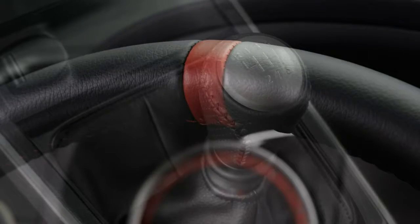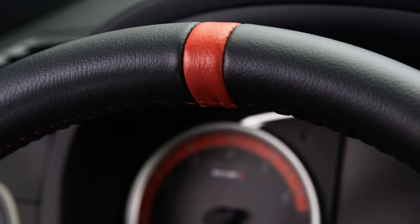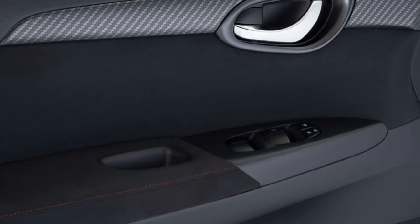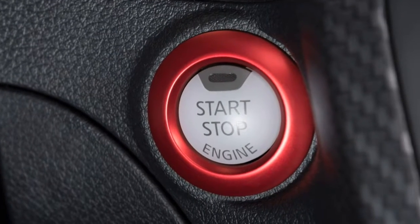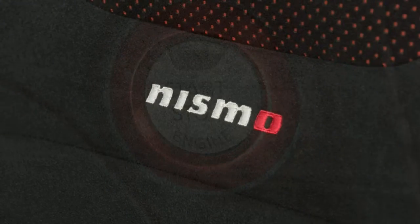Stepping up to the SV gets you keyless entry and ignition, upgraded cloth upholstery, a leather-wrapped steering wheel, a five-inch driver information screen in the instrument cluster, a five-inch central touchscreen, a rear-view camera, Nissan Connect, Bluetooth audio connectivity, and a six-speaker sound system with satellite radio.